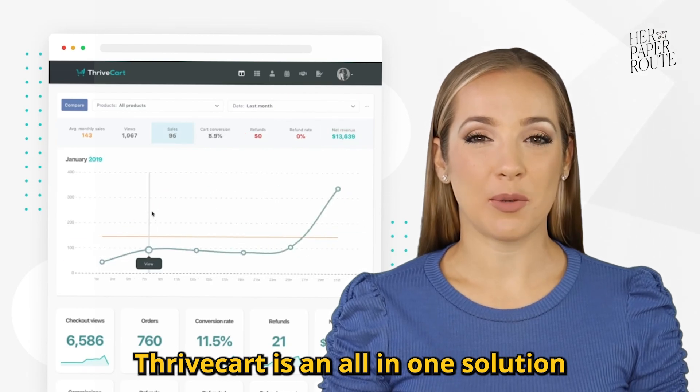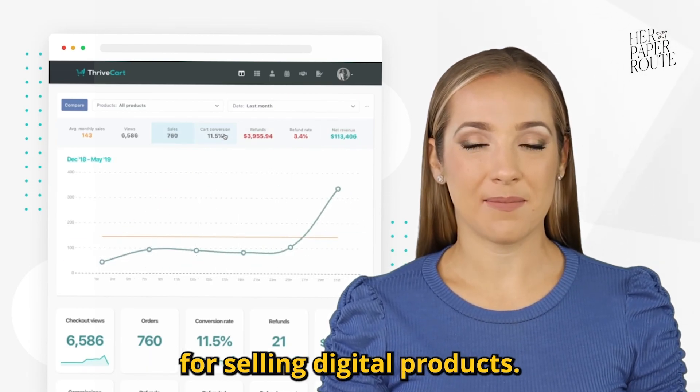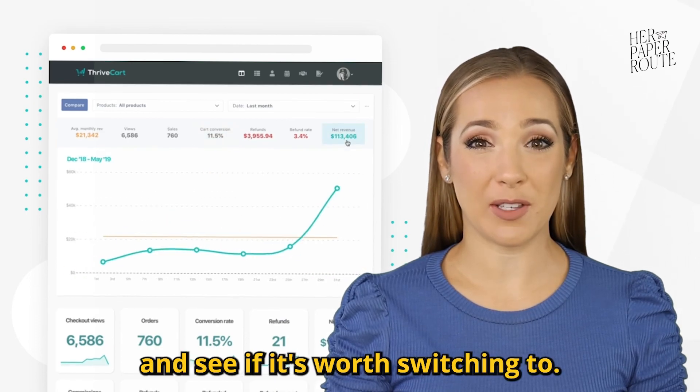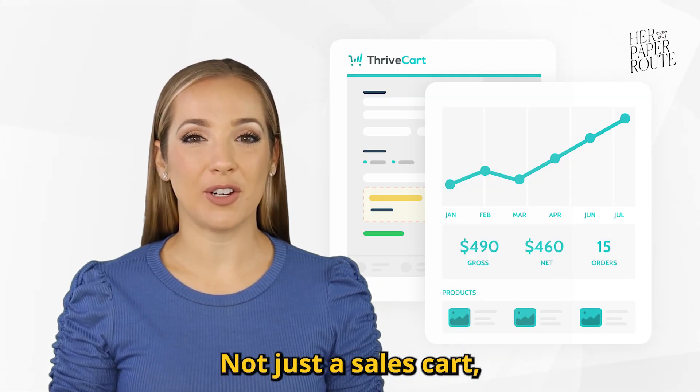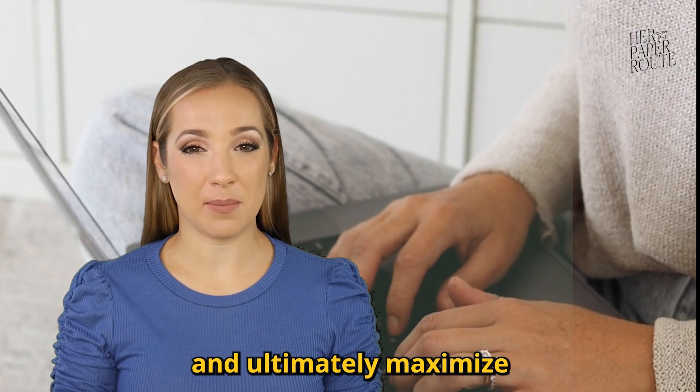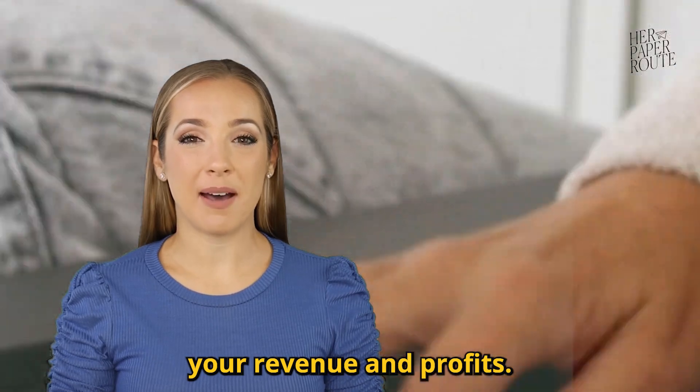Thrivecart is an all-in-one solution for selling digital products. In this Thrivecart review, we will take a look at its features and see if it's worth switching to. Not just a sales cart tool, Thrivecart's cart pages are designed to boost conversions, reduce cart abandonment, and ultimately maximize your revenue and profits.